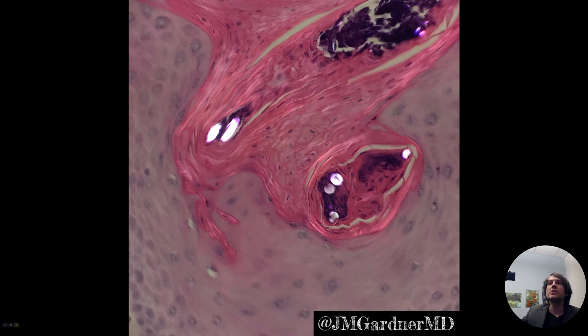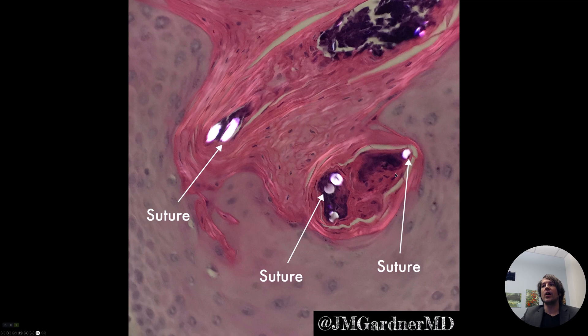It turns out there was some history here that we didn't know about. This patient had had an operation years ago and had sutures put in. And one of those deep sutures had finally worked its way up and perforated out of the skin. We can call that a perforating suture, or a suture with perforation — the other word for the perforation phenomenon is transepidermal elimination phenomenon. The skin is trying to eliminate the foreign material by pushing it through the epidermis and out of the body.